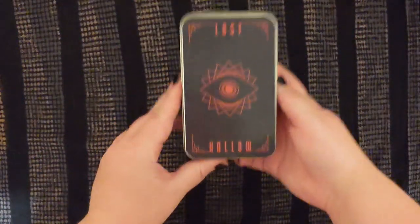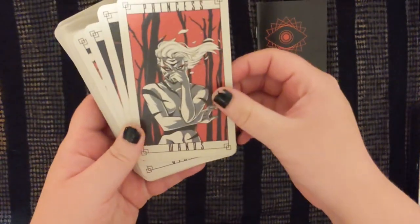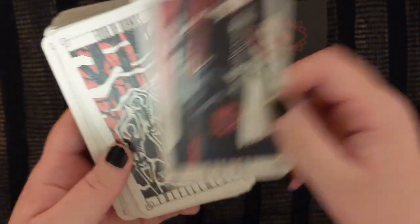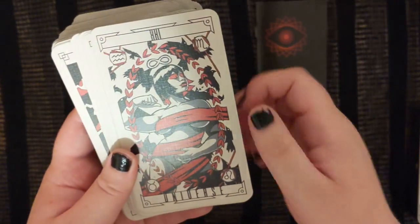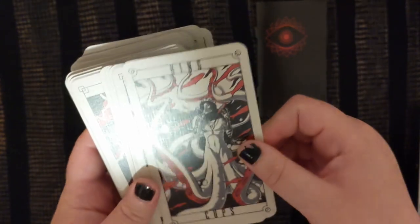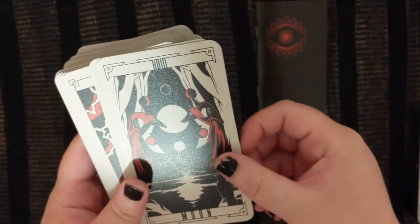The next one is the Lost Hollow tarot that comes in a tin, and this is sort of very classically goth. You can kind of see what I mean — it's red and white and black, very dark, very creepy. It's got creepy elements, it's got classic goth elements. I'm trying to think of a particular goth subculture that this deck reminds me of — maybe just trad or semi-industrial. Whatever it is, it's definitely goth.